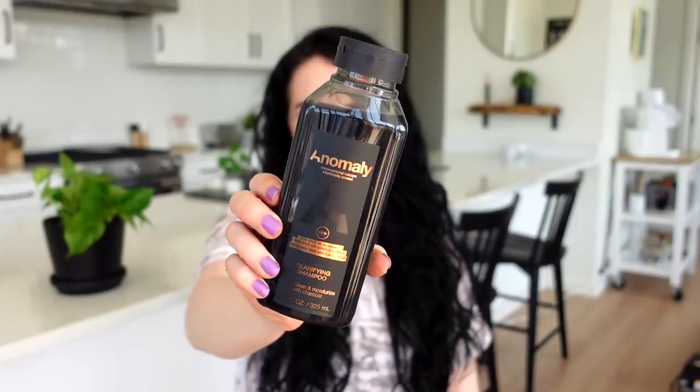I saw this hair brand called Anomaly that I'd never heard of before. The packaging majorly drew me in, but I've also been looking for a clarifying shampoo. It's not ideal for color-treated hair since it can strip color, but I have a lot of product buildup I want to get out. The bottle is made from 100% recycled plastic trash, and the scent is eucalyptus and charcoal. It smells really good — I'll update you in my next speed reviews video.